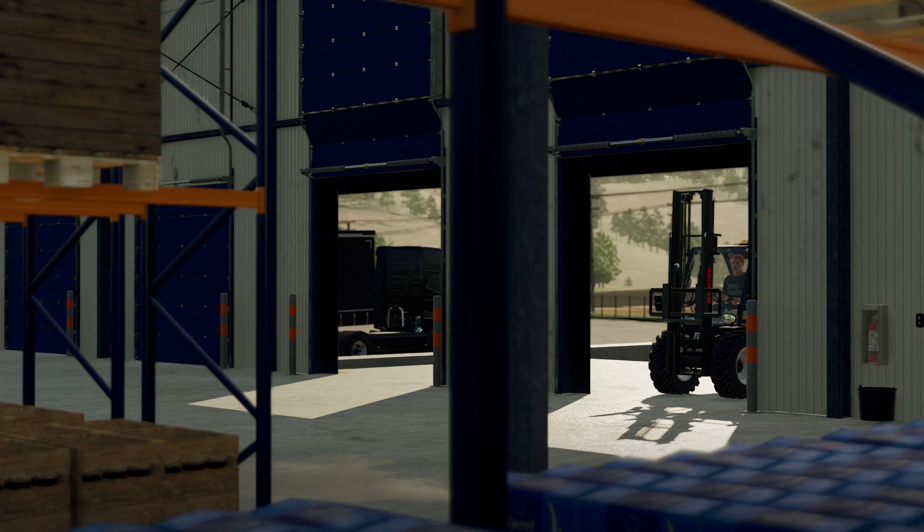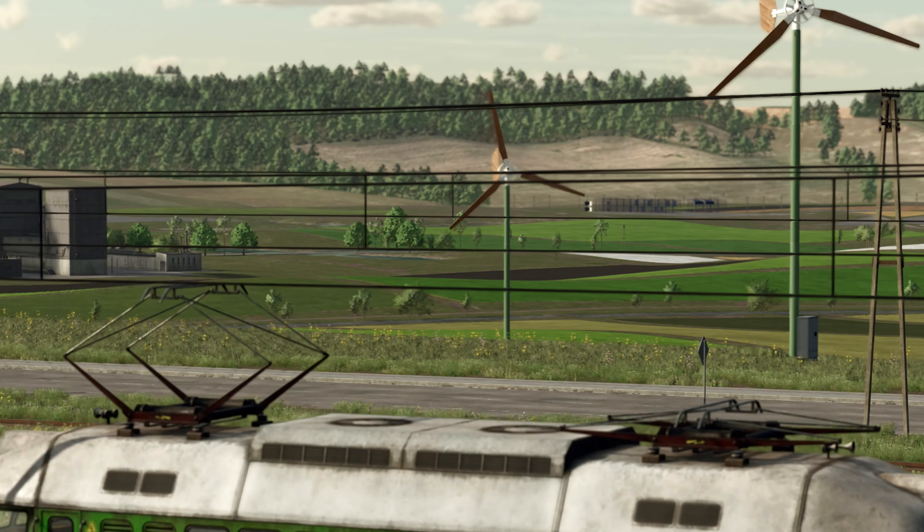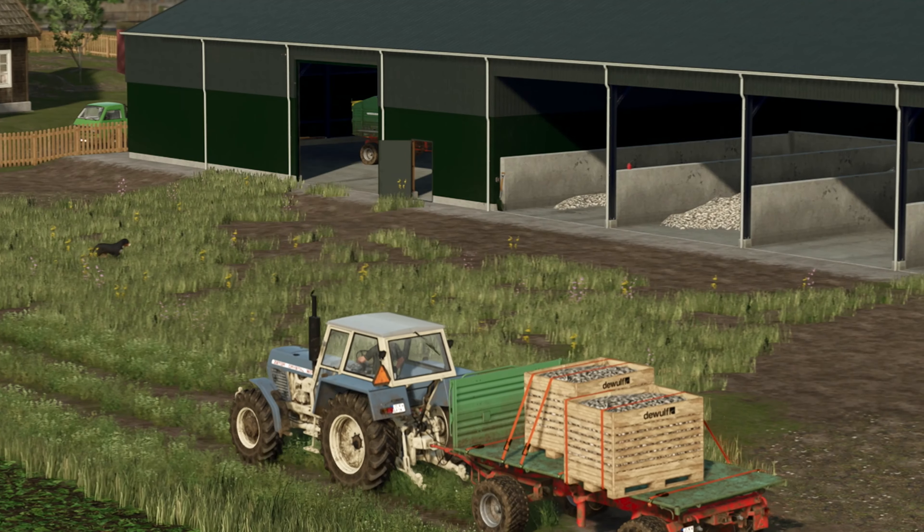Well, it is not exactly the news I was hoping to hear, but it is interesting news nonetheless. Let's dive into the most recent announcement from Giants Software about the Farm Production Pack coming to Farming Simulator 22 on April 30th, and what it means to us players.